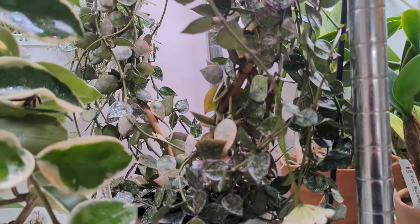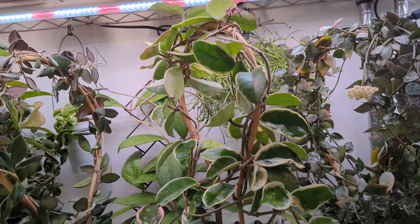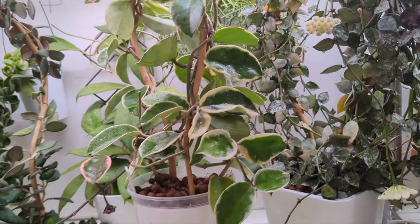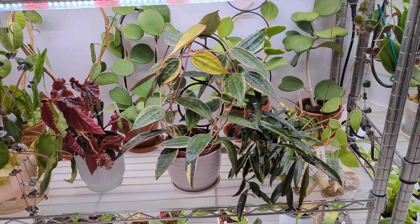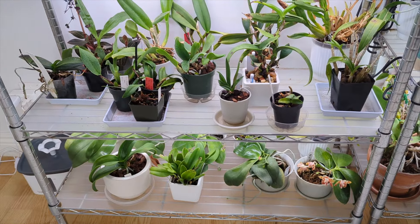We've got a lot of blooms coming in — some re-blooms, some newer orchids, and my hoyas are growing like crazy. They grow a lot faster than orchids actually. I have to be careful because they grow so fast and take up so much space, but I've tamed all of my hoya vines. Some of my seedlings have been going into bigger pots.